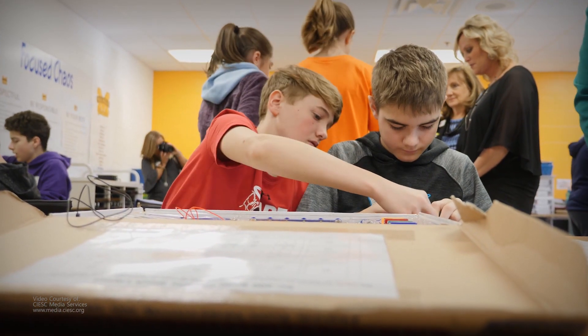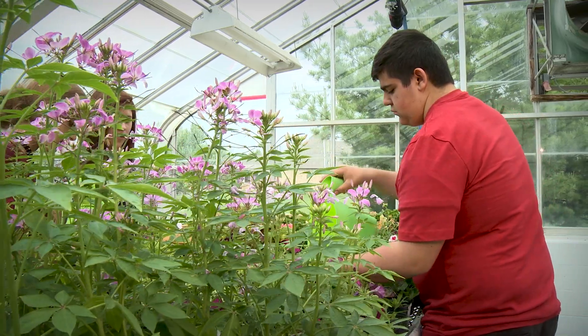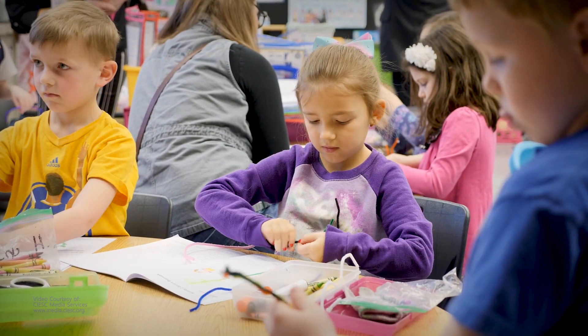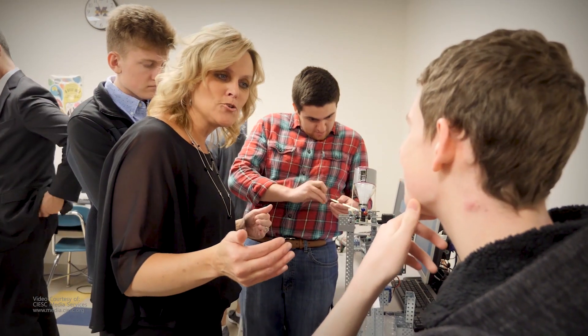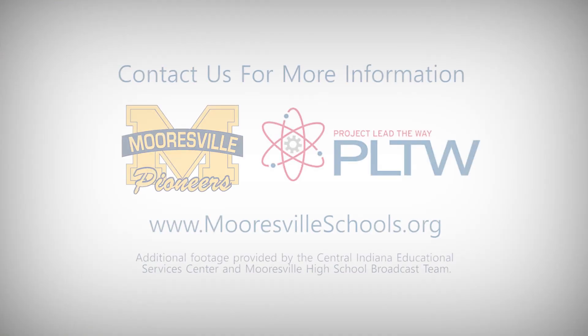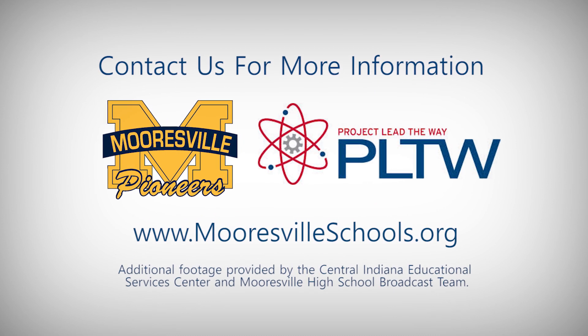They're constantly having to work together, cooperate — all of the soft skills that businesses want, that teachers want, and that ultimately creates a great experience for all kids. Here in Mooresville Schools, our goal is to provide the best possible education to our students while preparing them for successful futures.